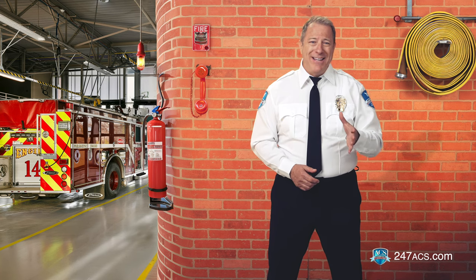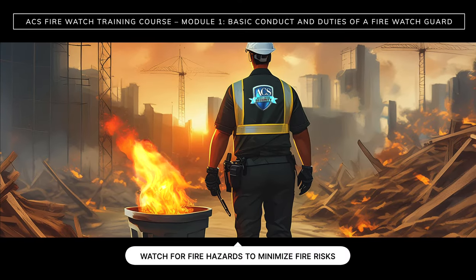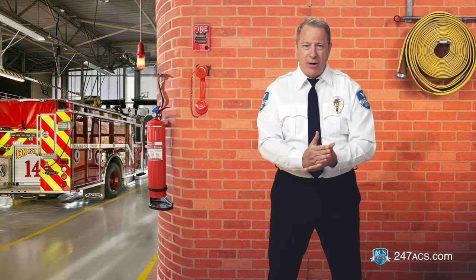A firewatch guard is the first line of defense. When you're on duty, you must watch for fire hazards in order to minimize fire risks. You are there to prevent fires and make sure people and properties are safe during fire-related emergencies. It's important that you follow the protocols outlined in this course to carry out your responsibilities. So let's start with the basics.